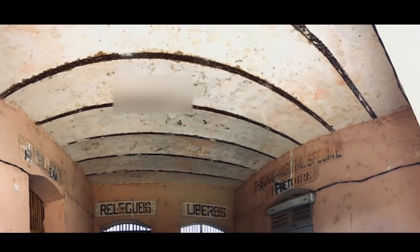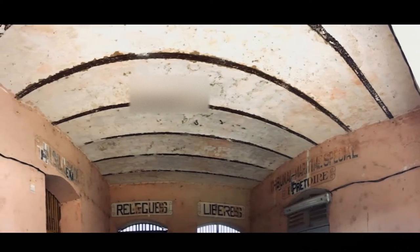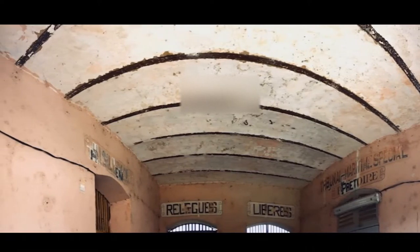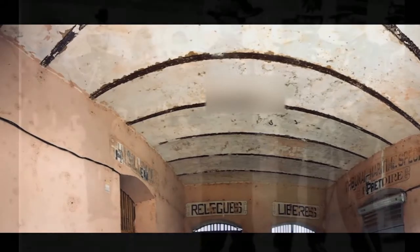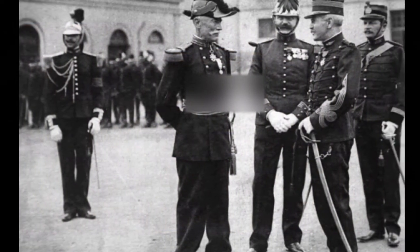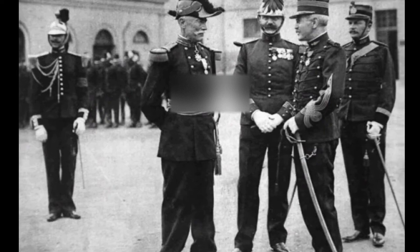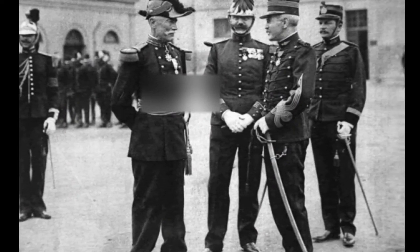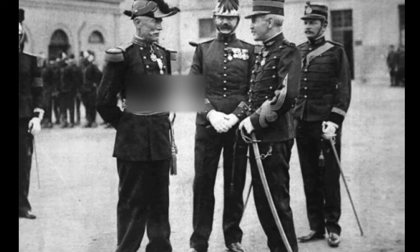There were three types of criminals. Les transportés — those who were convicted of forced labor. Les relégués — the multi-recidivists. And les déportés politiques — political prisoners, just like Captain Dreyfus, who was accused of treason and was sent to the Devil's Island between 1895 and 1899.